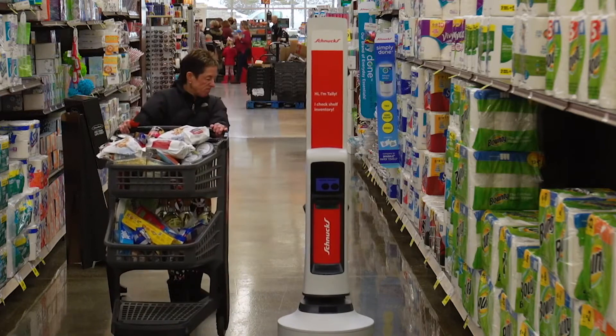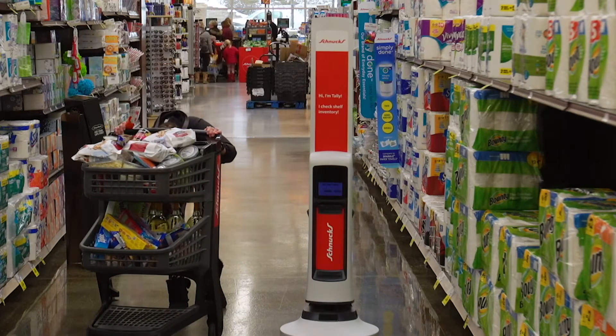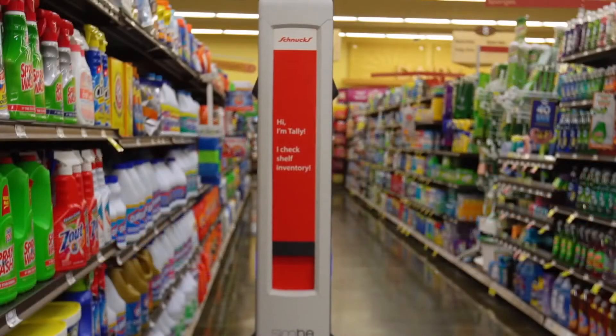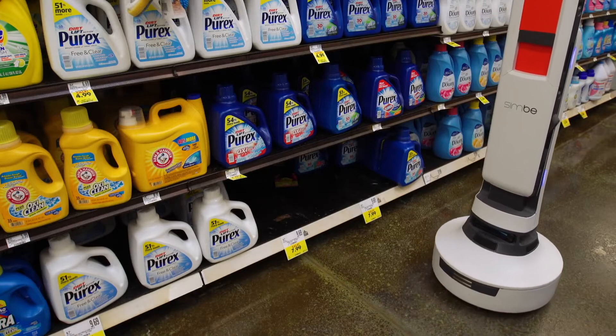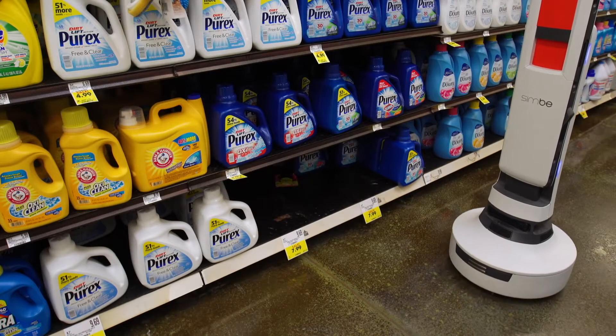"What is that?" That's the question you'll hear asked, or at least the expression you'll see worn on the faces of many shoppers in a growing number of Schnucks grocery stores. What we have is a robot called Tally, and Tally is a robot that drives through the stores and helps them with their inventory. Robots have come to your local grocery.